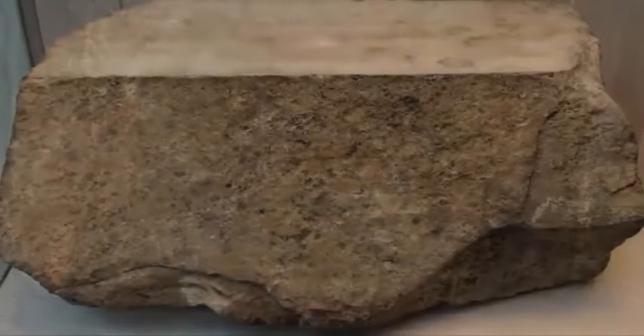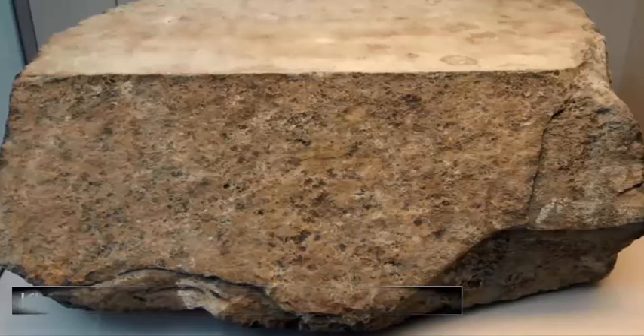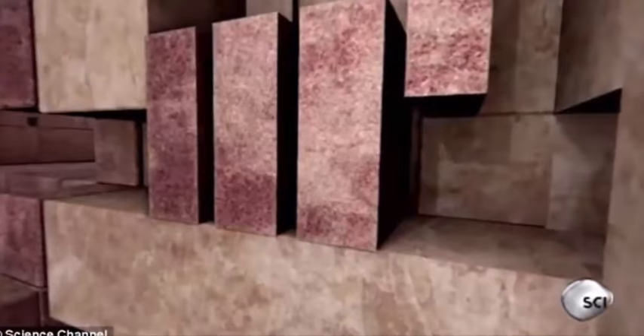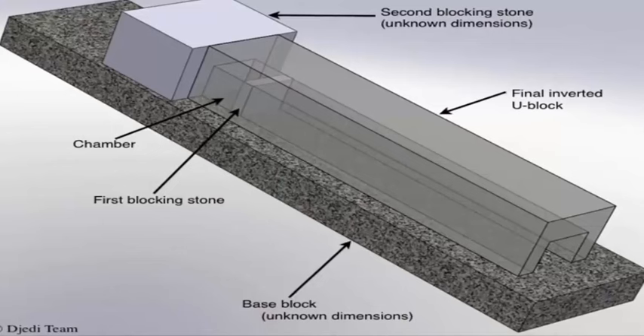It's a well-known fact that the builders of these structures were notorious for their superhuman efforts in concealment — huge, multi-tonne blocking stones in front of the entrances to their kings and treasures, and indeed in front of virtually every interior shaft and room within the Great Pyramid of Khufu.